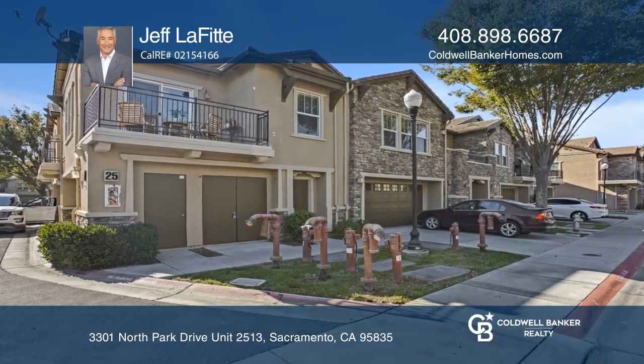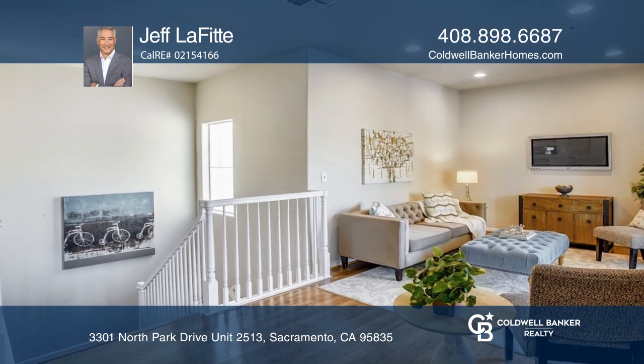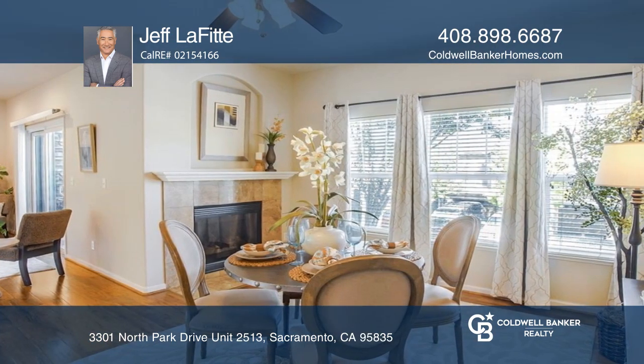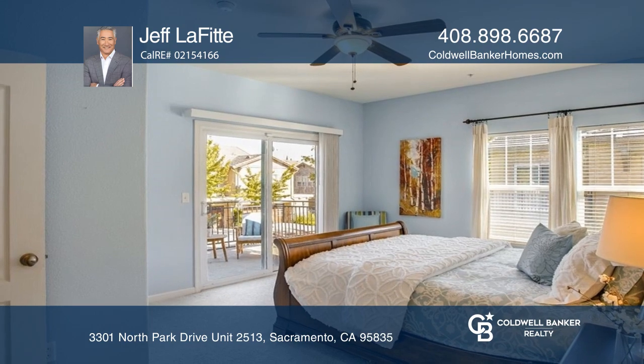This is a rare opportunity to own a townhome style condo with a modern Mediterranean flair. Two bedrooms, two bathrooms, a full kitchen, a pantry closet, a full-sized laundry closet, a dining area with a fireplace, and a living room flooded with natural light.